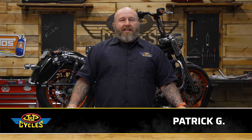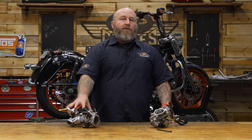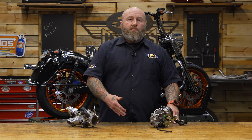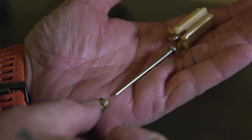Hey, it's Patrick from J&P Cycles. Let's talk fuel delivery — specifically carburetors and fuel injection setups. If you're looking to buy a motorcycle, whether it's your first or you're looking to build one, this is going to be pertinent information. These two systems both do the same thing: they supply fuel to your motorcycle so it can run and go down the road, but they accomplish it pretty differently.